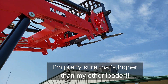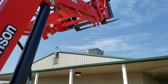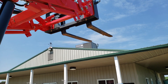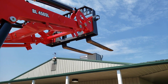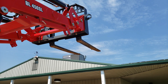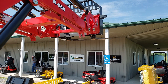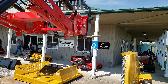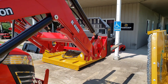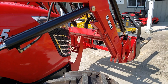I'm pretty sure that's higher than the other one — wow. For those who don't know what a self-leveling loader is, watch the forks. Basically, from top to bottom, when you set your bucket at an angle to pick something up or lower it, it keeps it at that exact angle all the way up and all the way down — you don't have to curl or dump to adjust it at all.